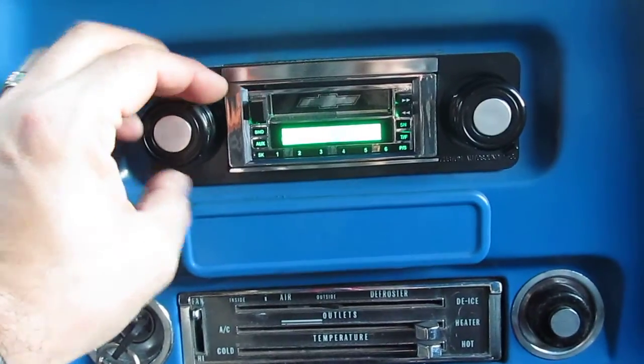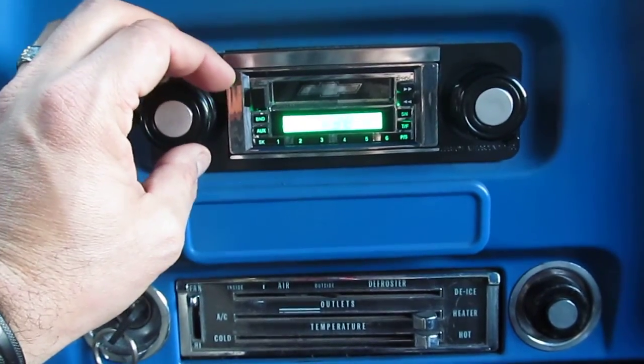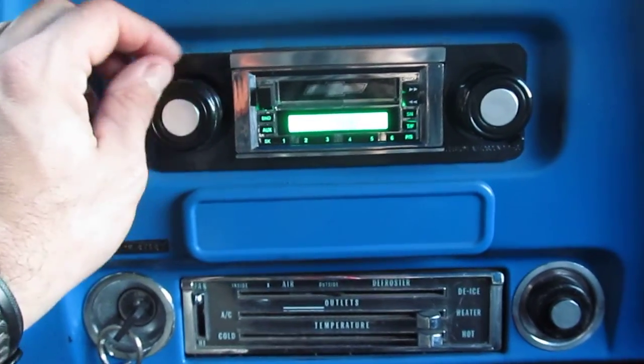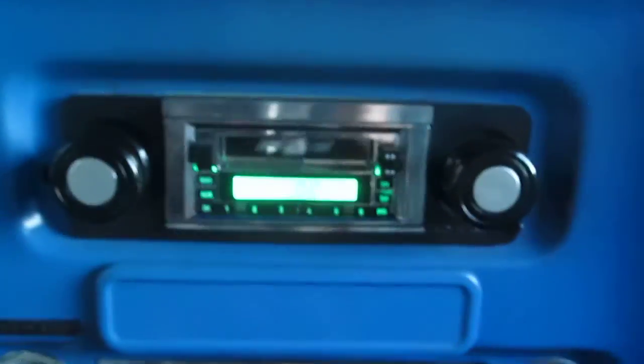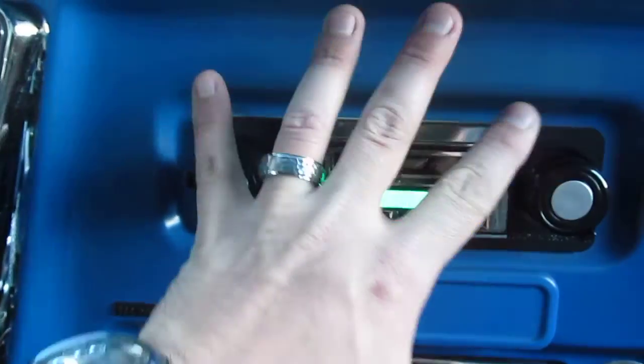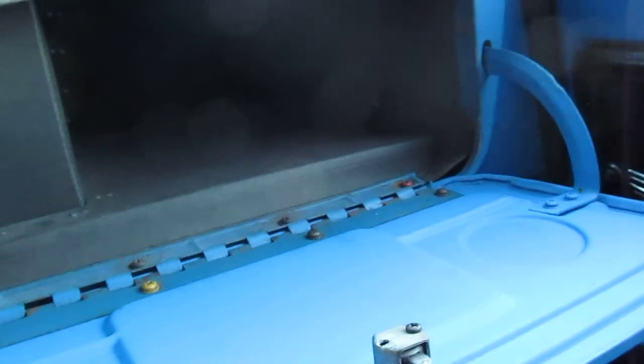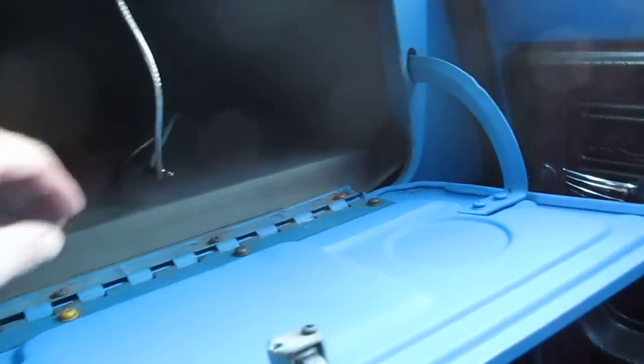It does have an aftermarket stereo that works great. It's styled to fit in the original hole, which means the dash isn't cut. It's also got a place to plug your cell phone or MP3 player in, which is nice. And there's a brand new glove box as well.